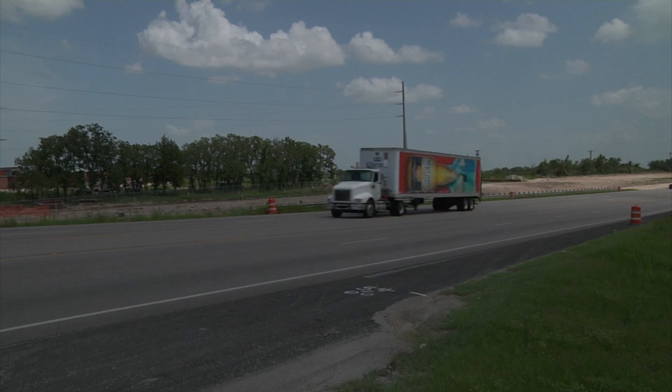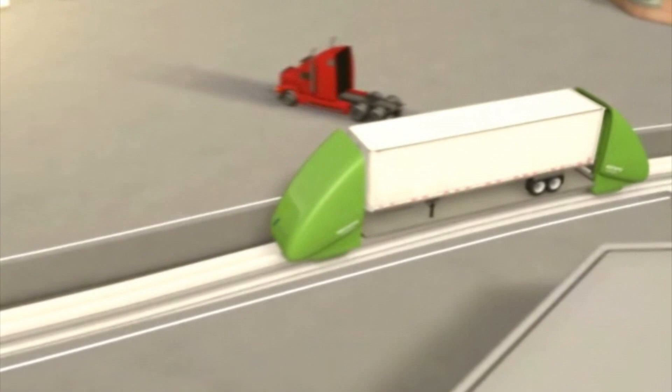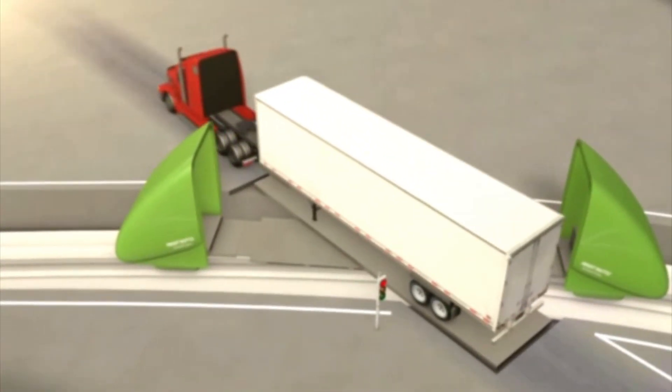In a world where trucks dominate the highways, TTI hopes this futuristic way to ship goods will catch on throughout Texas and the country. Monica Castro, K-Aggs HD News.